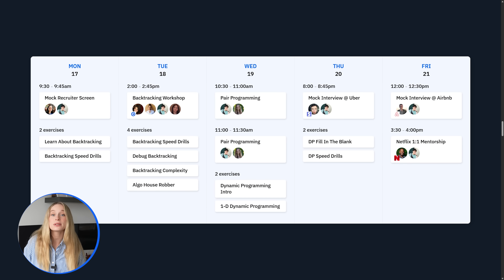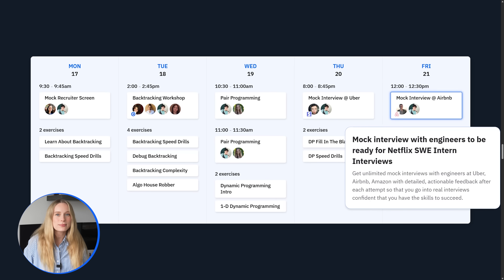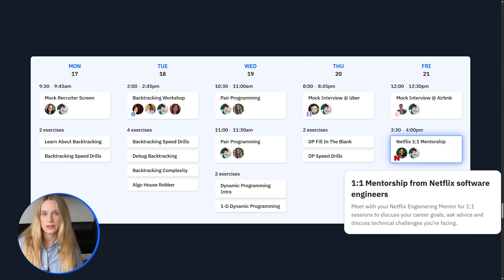Two former Meta engineers built an AI-powered system that creates a completely personalized prep program for experienced software engineers. But it's not just algorithms and practice problems. Formation combines adaptive learning technology that evolves with you, unlimited personalized practice, and technical mentorships in small groups. They also offer one-on-one mock interviews and company-specific interview preparation.